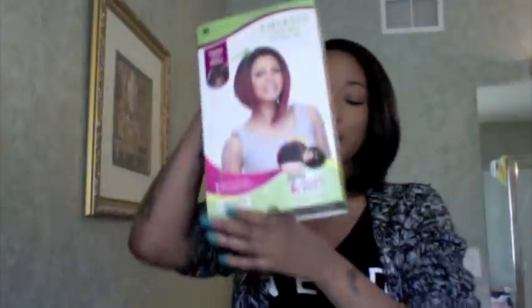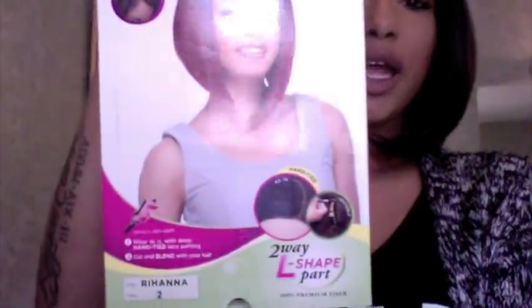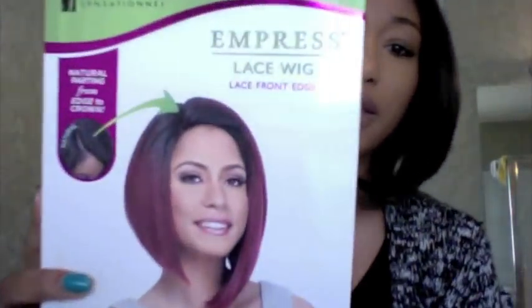Excuse my clothes because in my last video I had this outfit on, but it's the same day. Let's get into this review. I have the infamous wig that's going around all over YouTube — and it's pretty old now and I'm just hopping on the bandwagon. This is the Rihanna wig, and I have it in a color too. It's by Empress Lace Wigs. I'm really into short wigs right now — short hair is definitely in at this moment.